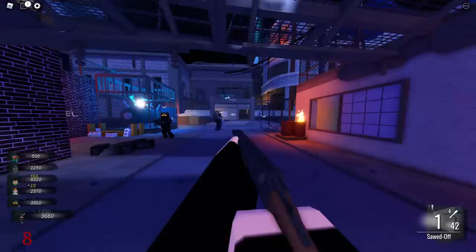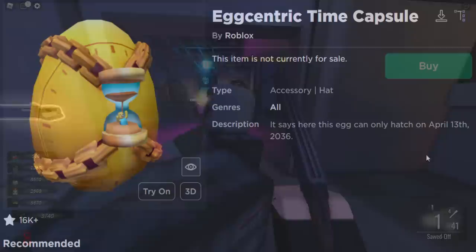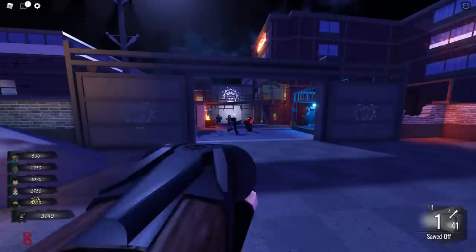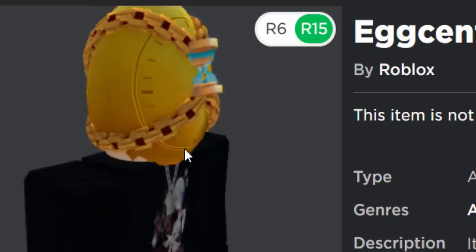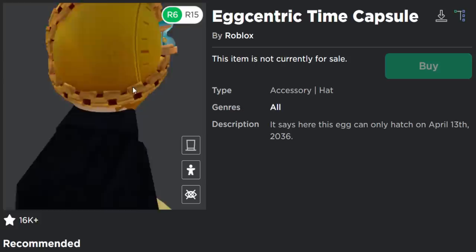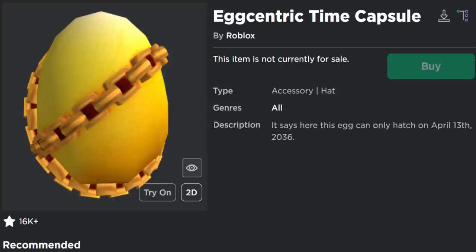Now let's look at accessories Roblox could potentially open or hatch in the future. Starting with the Eccentric Time Capsule, a free egg hat from the Roblox Egg Hunt 2020. It's like a clock with a sand timer in the middle and chains around it. It's a little broken when worn on your avatar's head, but the item's description says this egg can only hatch on April 13th, 2036 — that's 14 years away.